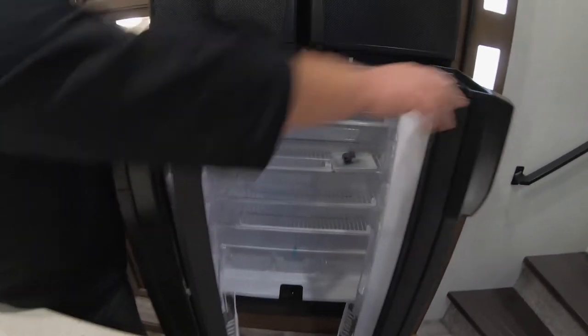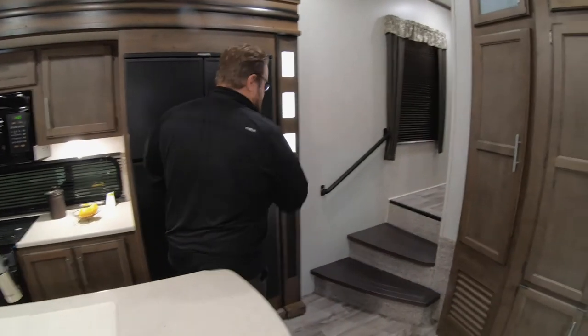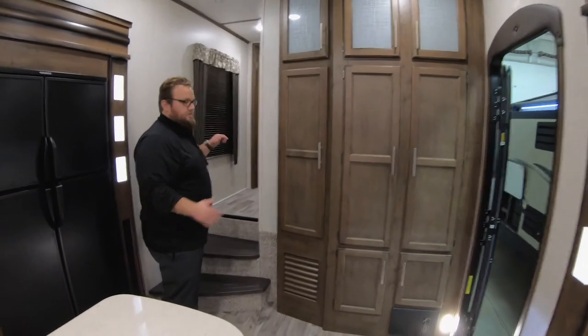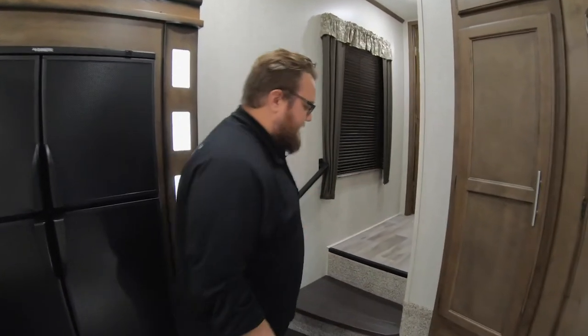You get the big four-door fridge with all the space in the freezer and the fridge — tons of room for all your food and drinks. Another unique thing about this specific floor plan: you have a lot more storage here as well, and then you have an off-door-side staircase. Most units you walk in the door and the stairs are right there, but this one's more of a traditional floor plan where the stairs are off to the side, making it feel more residential.